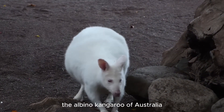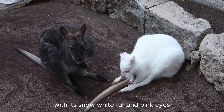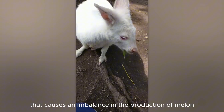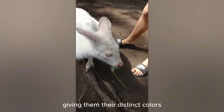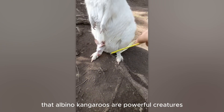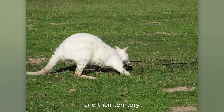The albino kangaroo of Australia is one of the strangest and most striking animals, with its snow-white fur and pink eyes. This unique appearance is the result of a rare genetic mutation that causes an imbalance in the production of melanin, giving them their distinct colors. Despite their cute and attractive appearance, it is important to remember that albino kangaroos are powerful creatures and can be very dangerous. They are always ready to defend themselves and their territory.